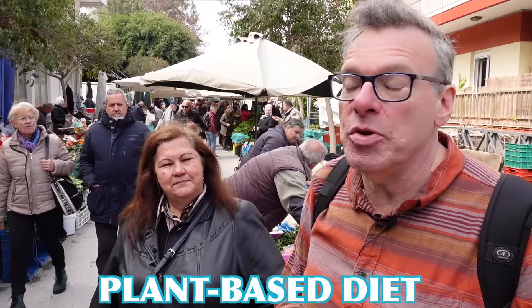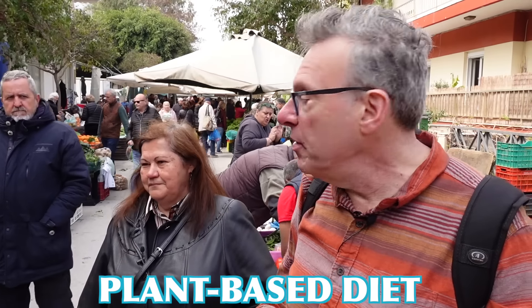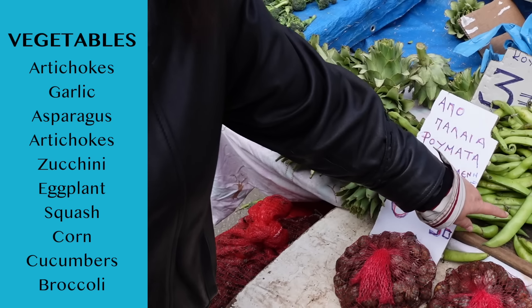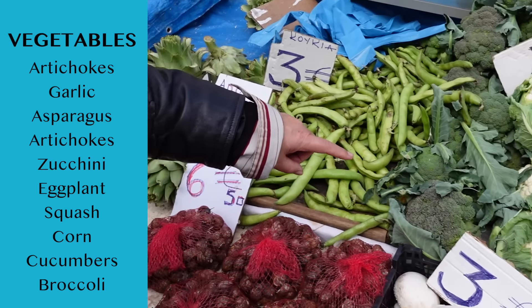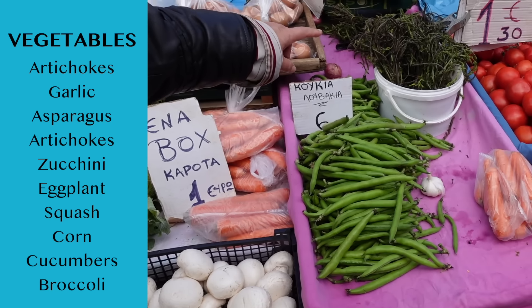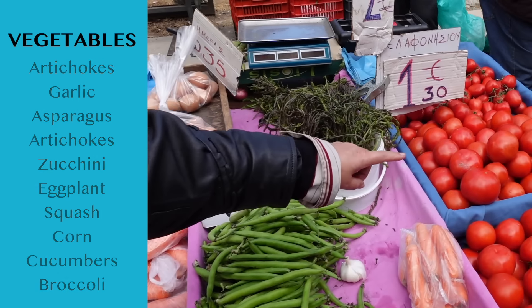One of the things about the Mediterranean diet that is most important is that it's a plant-based diet, which means the majority of the food eaten is from plants. Here we have artichoke, beans, broccoli, cauliflower, white asparagus, and tomatoes.